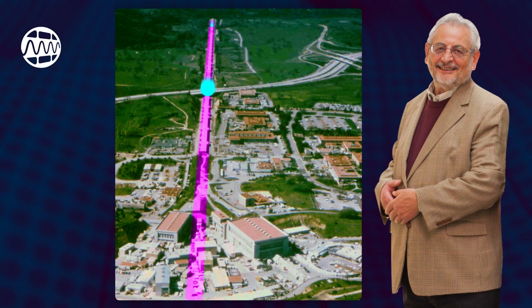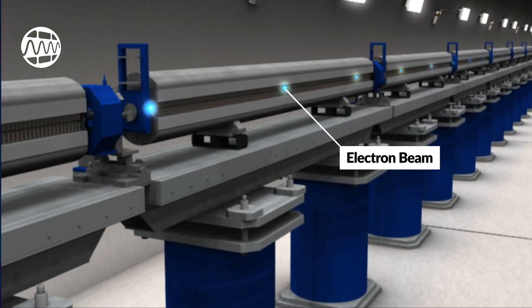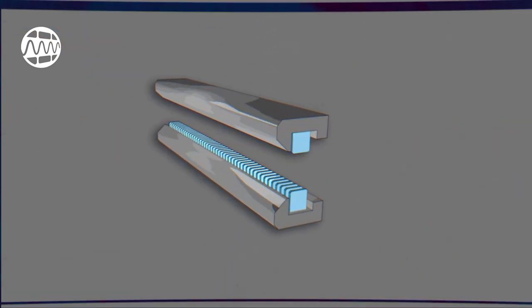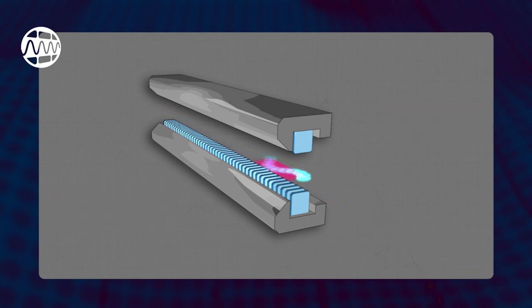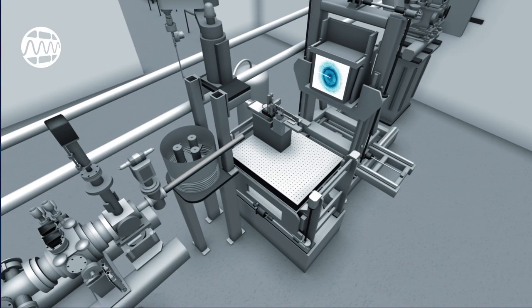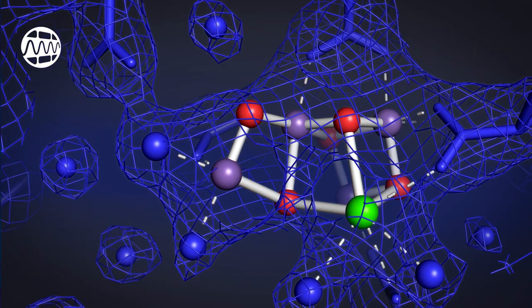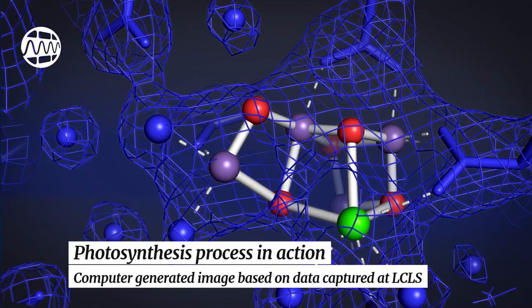Pellegrini proposed building an X-ray free electron laser that would use the lab's existing linear accelerator at SLAC. The accelerator would produce a high-energy electron beam, and a series of magnets would force the electrons to wiggle. The wiggling action releases energy in the form of X-ray light. The electrons would then be discarded in order to only keep the X-ray light beam. LCLS's X-ray light was designed to produce a very refined light beam with laser properties, allowing scientists to study atomic and molecular systems at resolutions they'd never reached before.